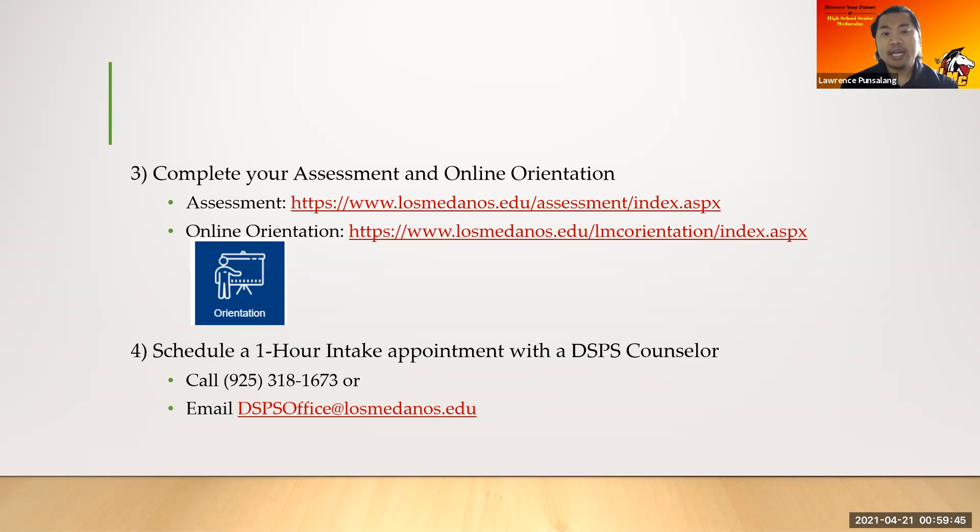How do you make that appointment with a DSPS counselor? Give us a call at our Google Voice number or send us an email.